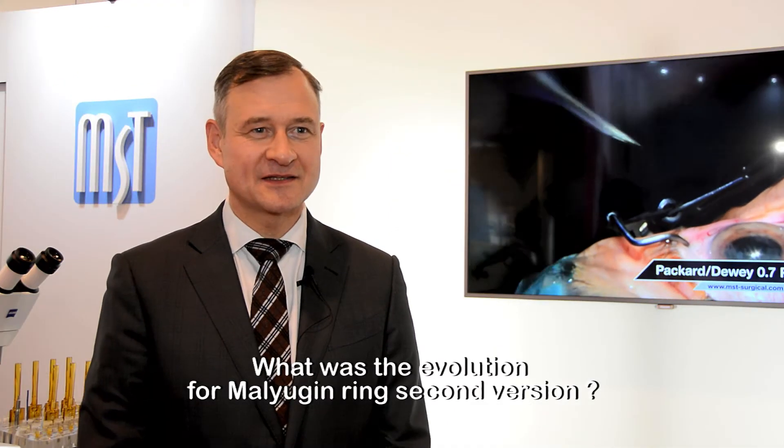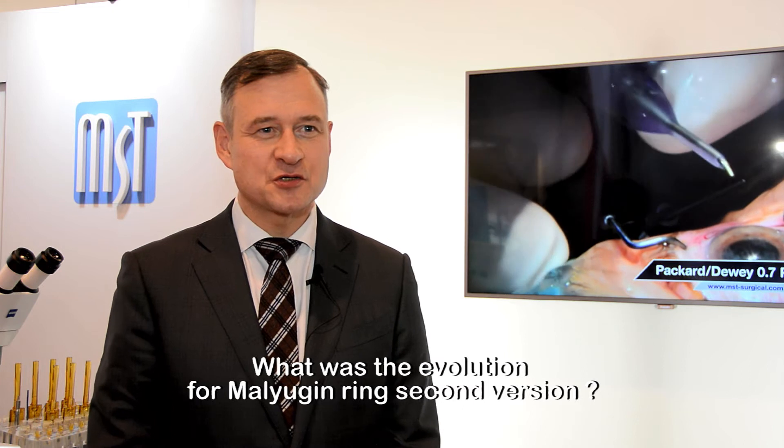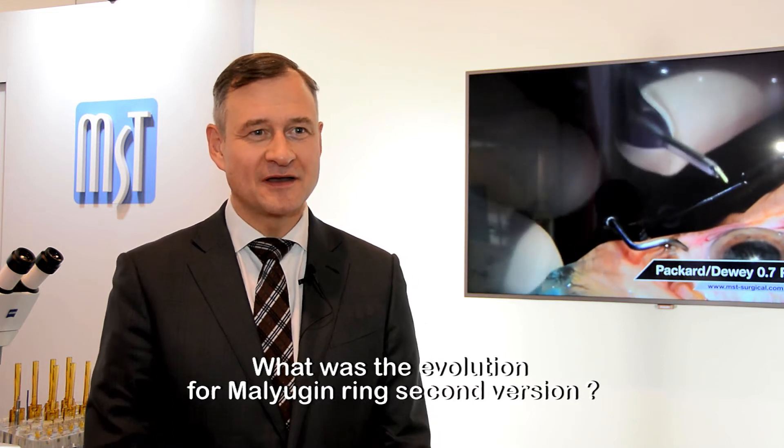In 2016 we introduced generation 2 of the Malyugin Ring, which is softer and more elastic. This is because we changed the material — it's now 5.0 polypropylene rather than 4.0 polypropylene in the classic version. Of course everything had to be redesigned, from the inserter to the holder.